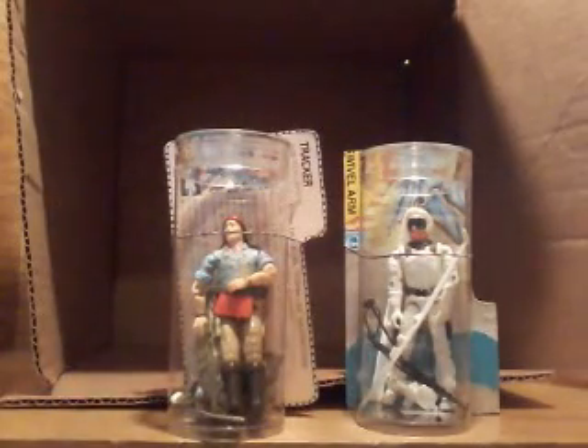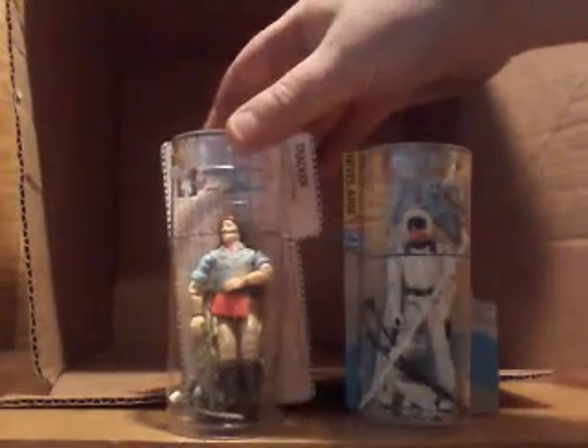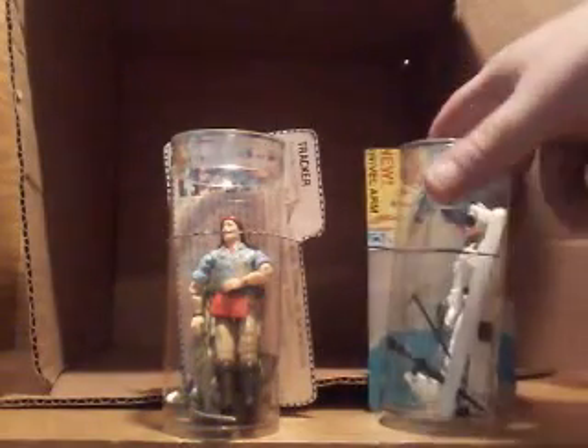We were also able to pick up the Tracker, Spirit, and Snow Job — oh, Arctic Trooper. So we were able to get these from Freak Toys as well.